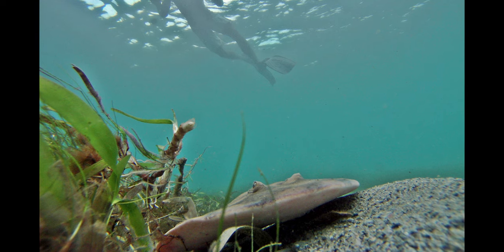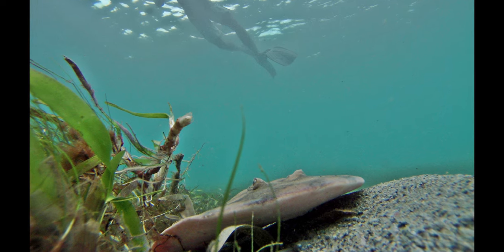Even so, there are no recorded deaths caused by this strange, strange fish. I occasionally go snorkeling off of Cape Cod, and the Atlantic Torpedo Ray provides a really fun and accessible underwater phone charging station.